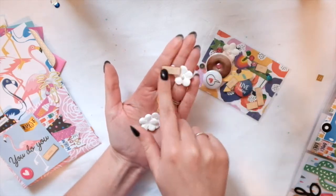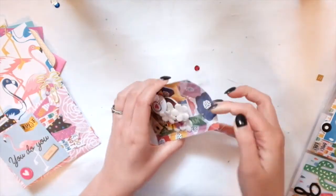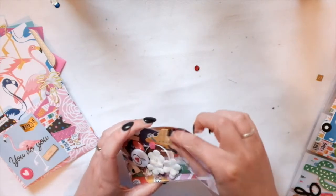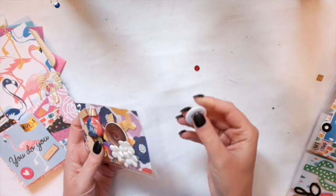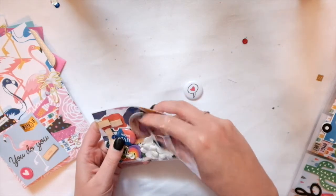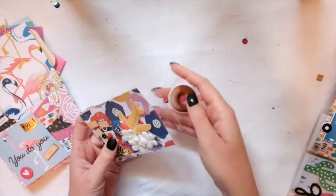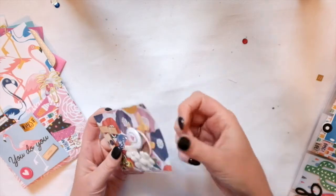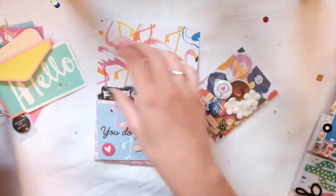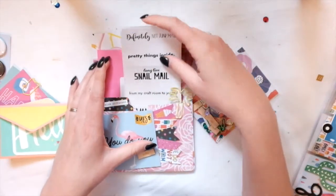In the pouch there are some flowers, paper clips, wood veneers, an airplane — looks like an Amy Tangerine collection — some wonderful flare buttons, and other goodies, including this super cute donut that I think has sequins all over it. Everything is just packaged together so nicely. She always creates the best mail.